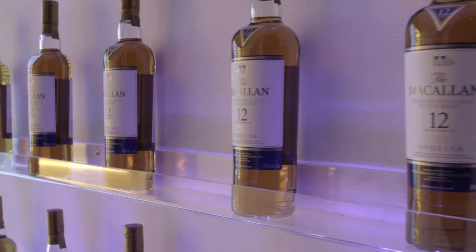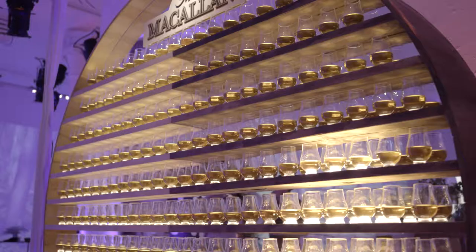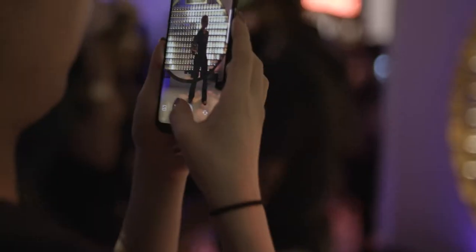To reinvent the art and tasting experience, we created Gallery 12, a mixed reality experience and app that paired physical art with augmented reality visuals.